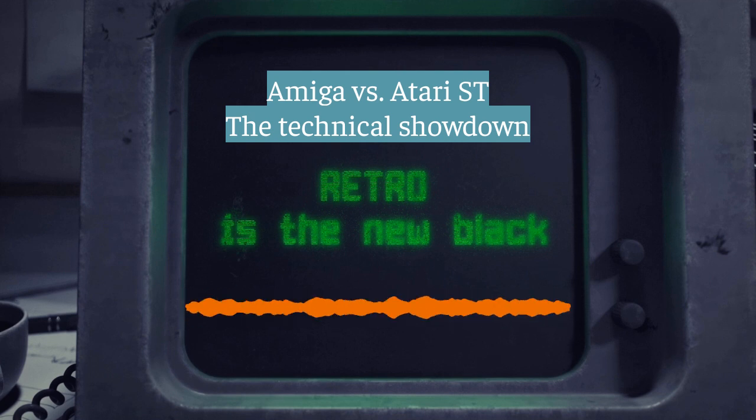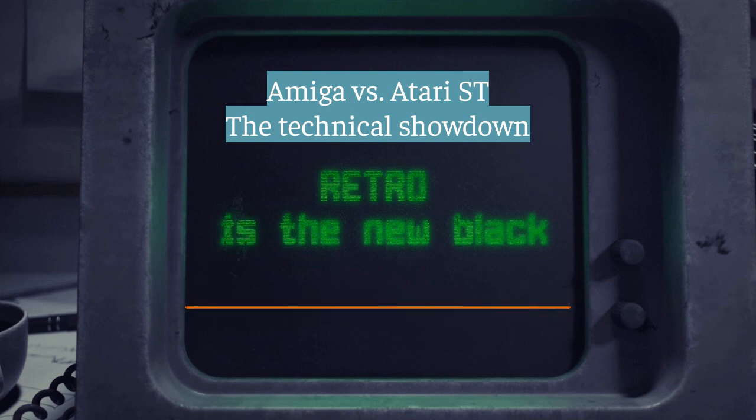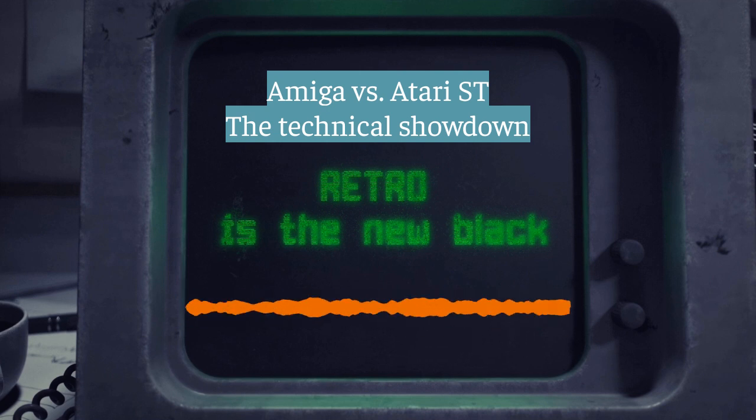How was all that bit plane information stored in memory? The bit planes were arranged in a specific way in chip RAM, each one in its own block of memory. The order they were stored in determined their priority — which one appeared in front of the others — like a stack of see-through layers where the top one takes precedence. The Amiga's hardware was designed to grab and display this bit plane data efficiently, line by line — that's how you got that seamless image on screen, those custom chips never taking a break. A testament to good engineering.